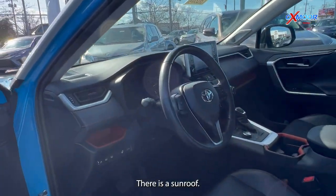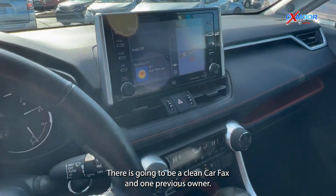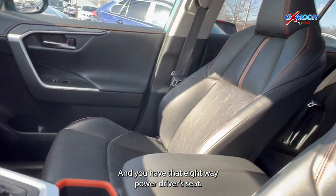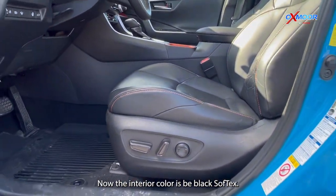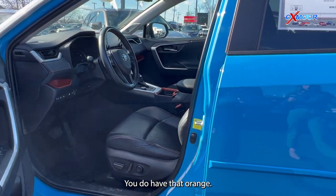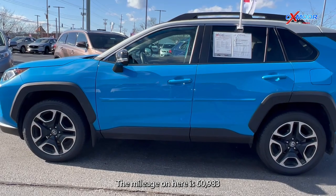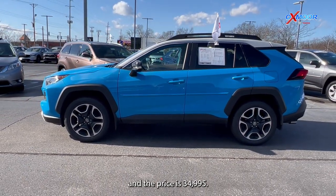You'll have Bluetooth. There is a sunroof. There is going to be a clean Carfax, one previous owner. You have that eight-way power driver's seat with lumbar support. The interior color is black soft tacks with orange accents. The mileage on here is 60,983 and the price is $34,995.